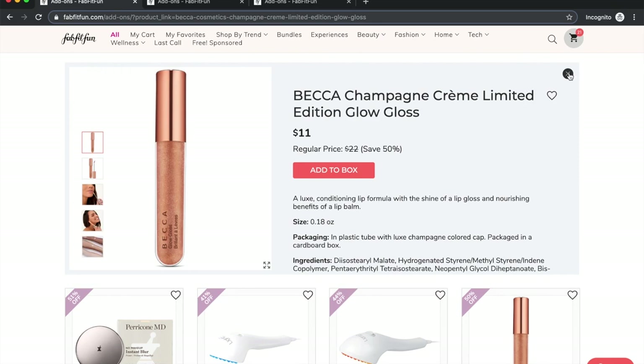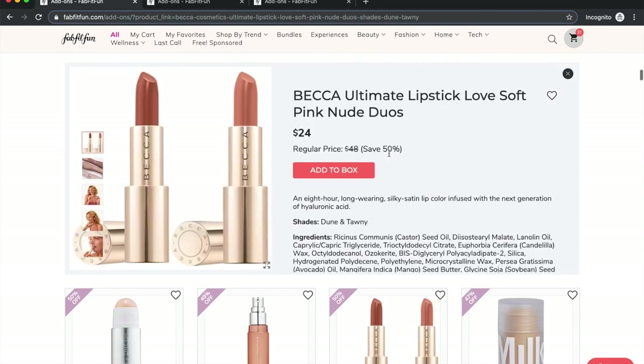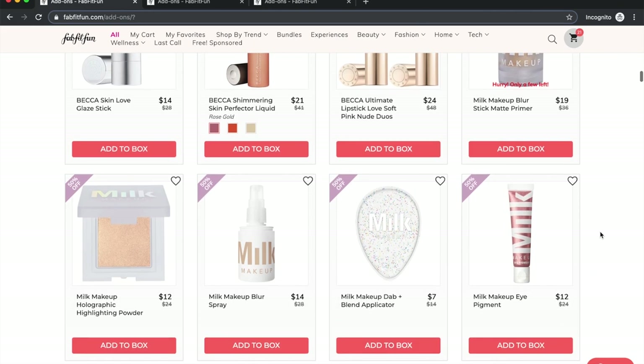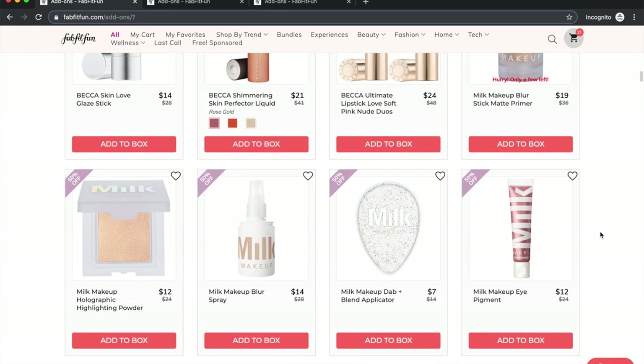The Becca lip gloss has tons of good reviews; I just don't need more lip glosses. This Becca lipstick also has good reviews on Sephora or Ulta. I actually saw a Becca product at Costco recently. Milk Makeup seems to split people — some love it, some don't. I've seen people say 'I hated it, I gave it to my niece as play makeup,' and others swear by it. I don't wear a lot of foundation-type makeup, which is what most of their products seem to be, so I'm not getting any.